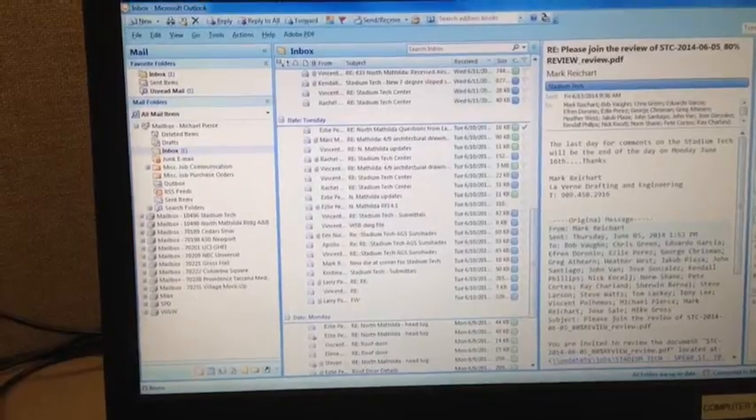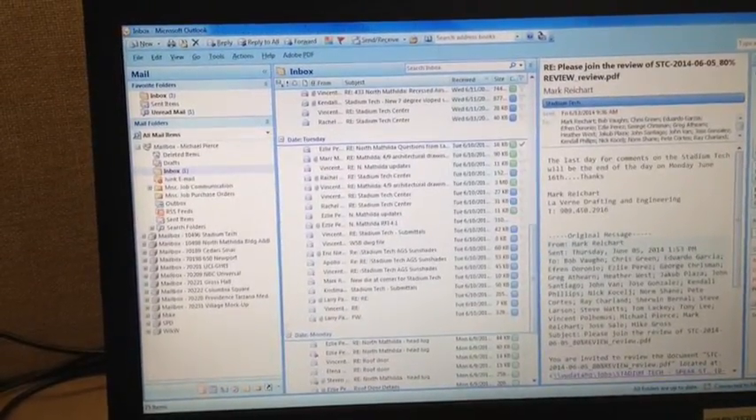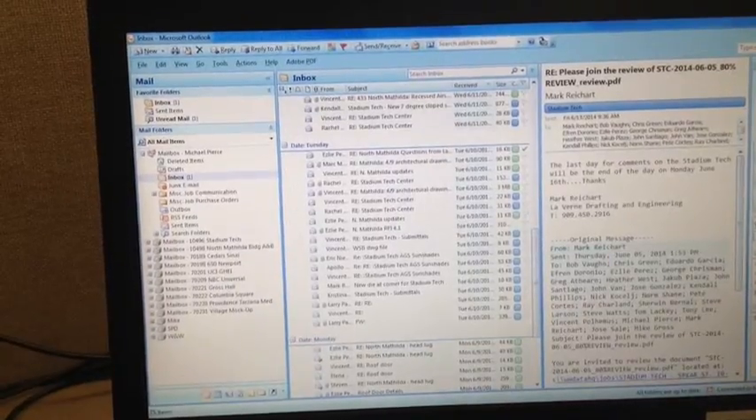I've been using the colored category boxes in Outlook to organize my emails by job. It significantly saves me time in cleaning out my inbox and distributing emails to my job mailboxes.